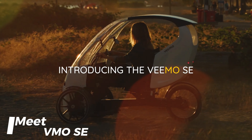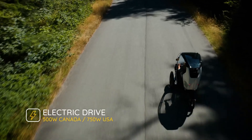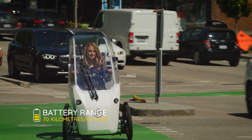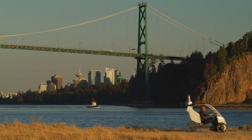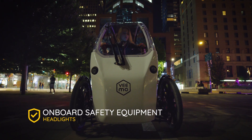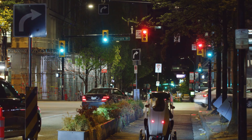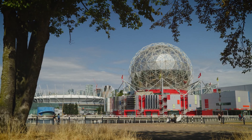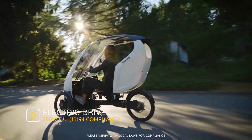Meet the VMO Southeast, a semi-enclosed, three-wheeled velomobile that combines pedal power with electric assistance. Ideal for commuting, errands, or sightseeing, it offers an eco-friendly ride. With a top speed of 16 miles per hour in the UK/EU and 20 miles per hour in the USA/Canada, it charges in 5 hours and covers up to 70 km. Priced at $6,195, it's a green and affordable urban transportation option.